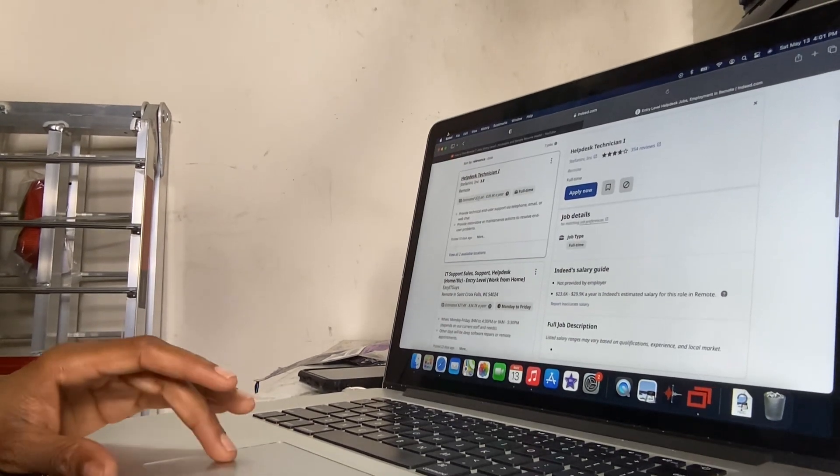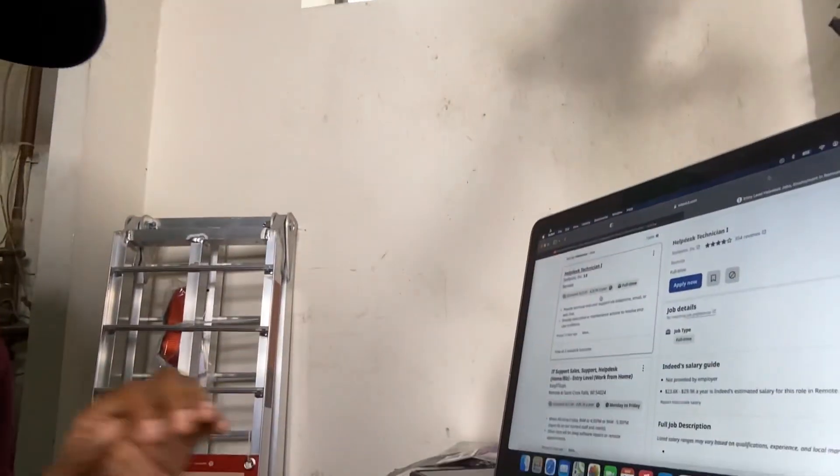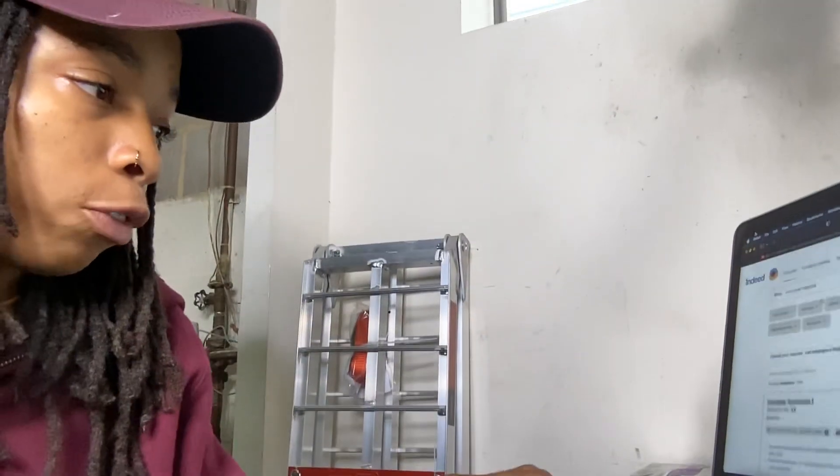It lets you know how much you'll be making a year - 23 to 29k, that's not really a lot, but another one has 27 to 37k. For real, if you want to do remote, you might as well still start...